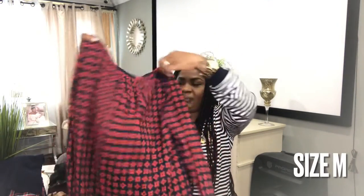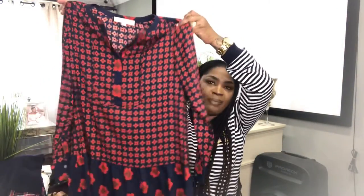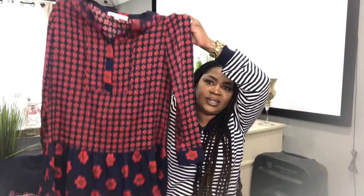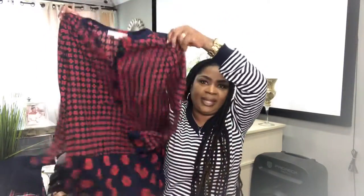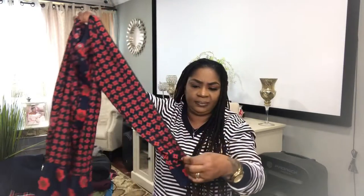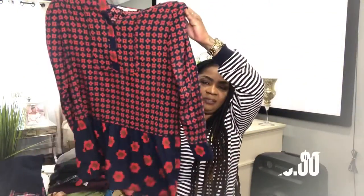I have another Ann Taylor Loft piece here. This is a size medium. Very flowy — I love the pattern, the two different patterns it has on the top and the bottom. Very flouncy, very lightweight, long sleeve. That's a Loft piece as well, and I will list this for $20.